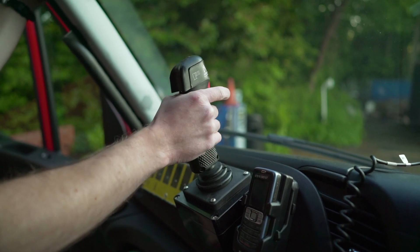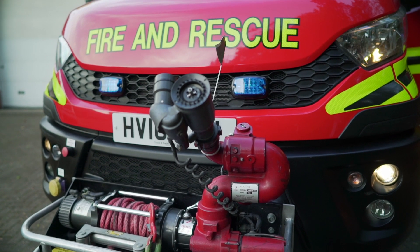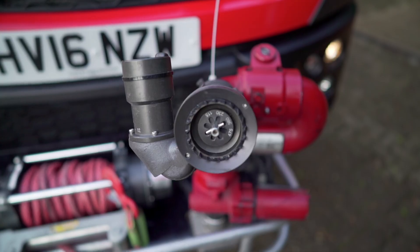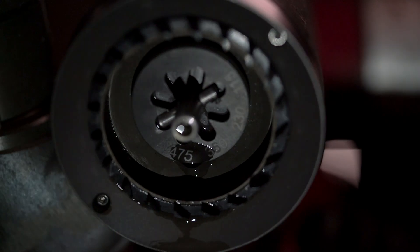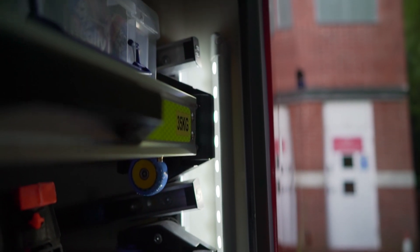This vehicle has a front mounted winch, a front monitor, and two pumps in the pump bay — one for the hose reel and front water monitor, whilst the second pump is dedicated to the fogging lance, which is used to attack deep-seated peat fires.